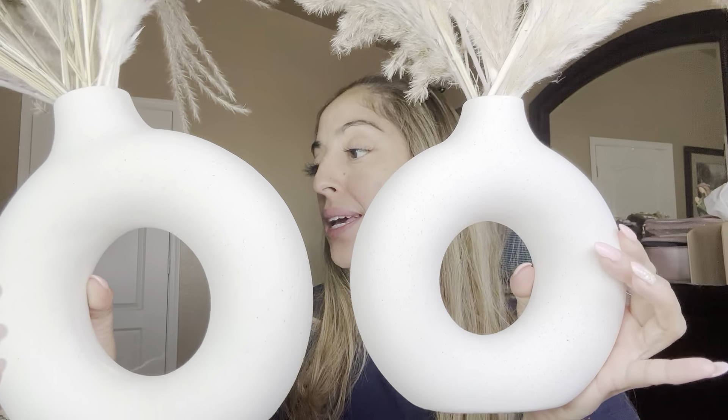I've had these vases for about six months now. I bought them back in February and they are still holding up beautifully. So this is the big and the super big size — these are the two options that I got. I just have some pampas grass in here, as you can see, and they are holding up really nicely.